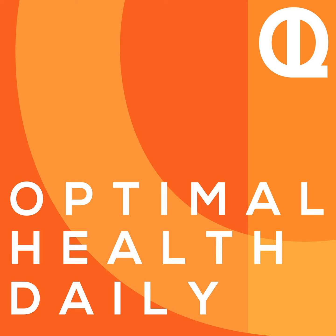This is Optimal Health Daily, episode 1266. Which food labels should I really read? By Rachel Trotta of racheltrotta.com. And I'm Dr. Neil, your very own personal narrator. Welcome to a Thursday edition of Optimal Health Daily.